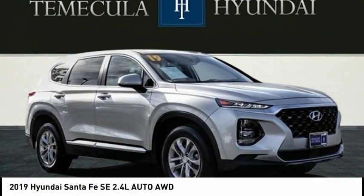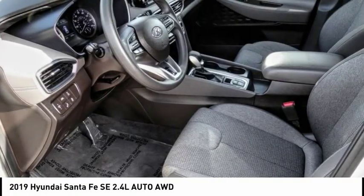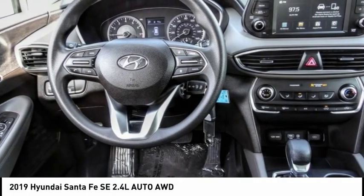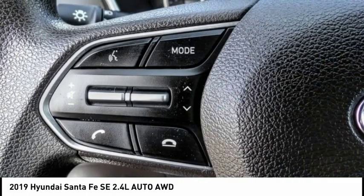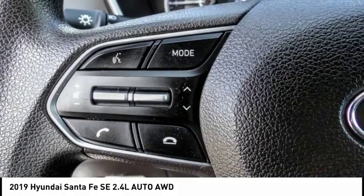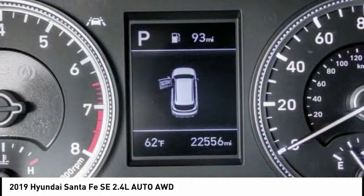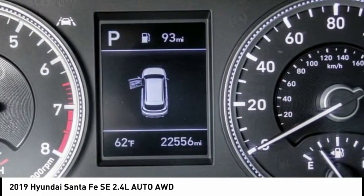Stop by and take a look at the 2019 Santa Fe — style, quality, performance, value. Need we say more? It is priced below $25,000 and has less than 25,000 miles.